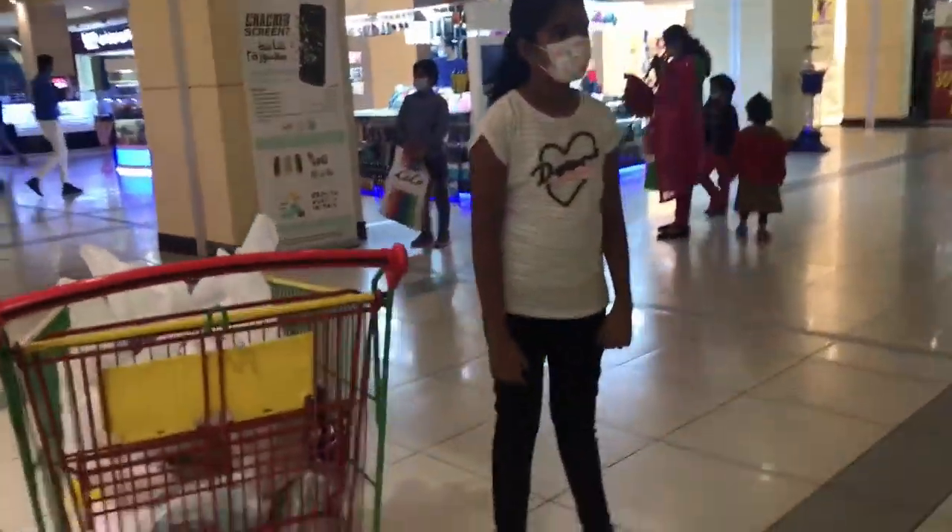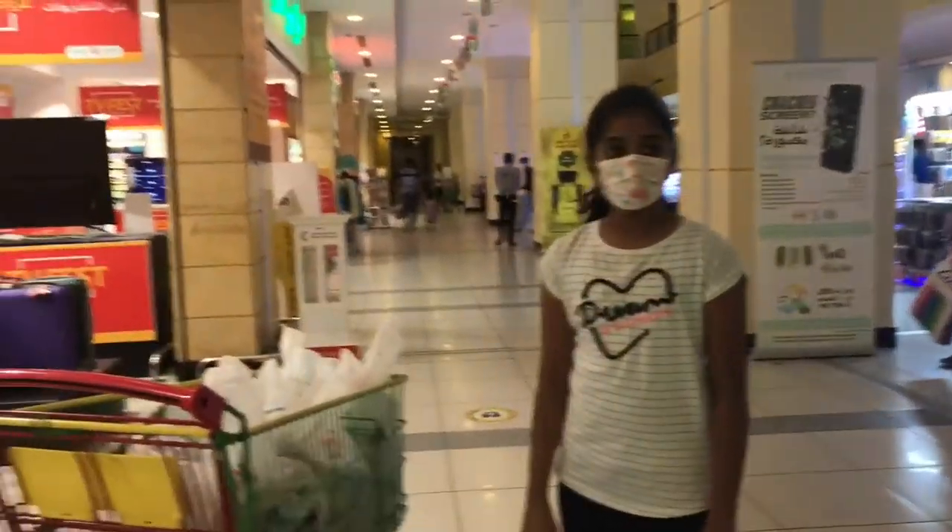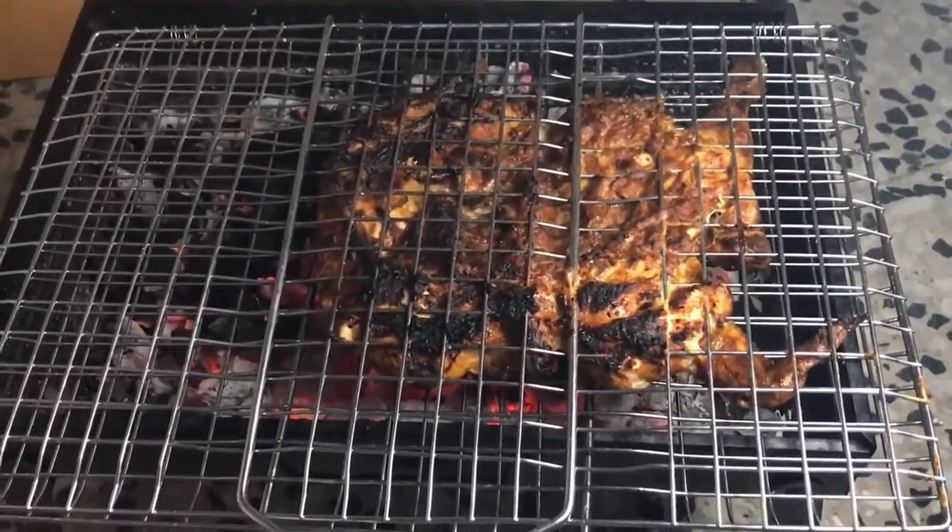We bought many things and are about to leave. Today's dinner is chicken charcoal. Look how crispy and juicy it looks!